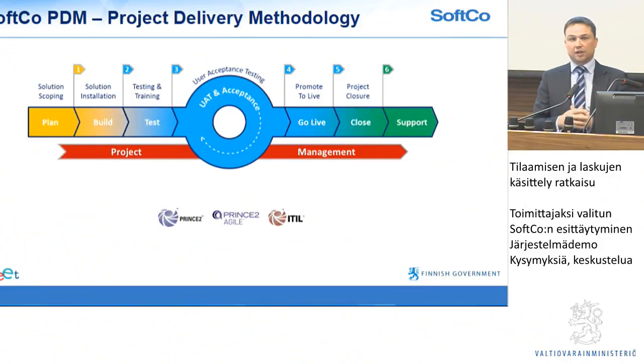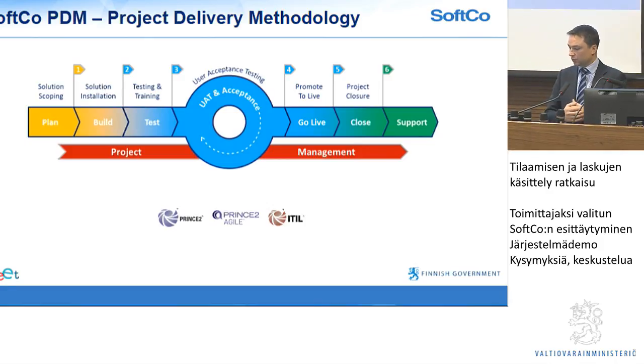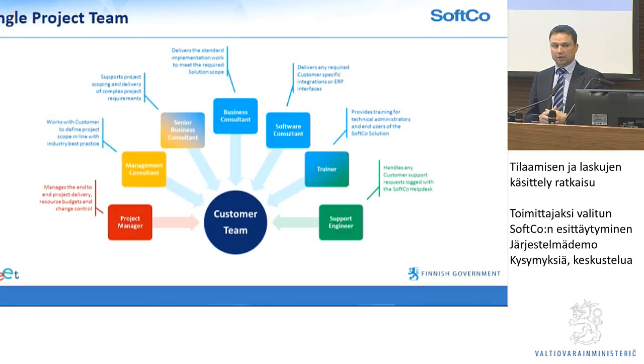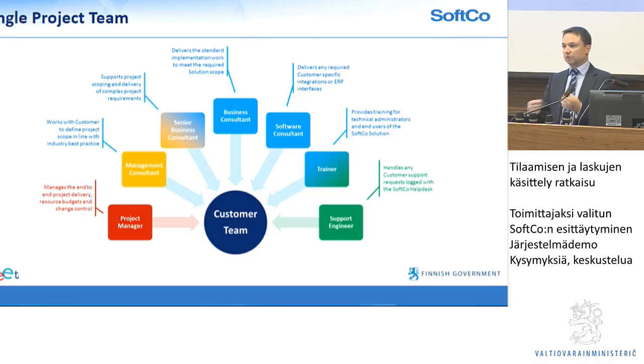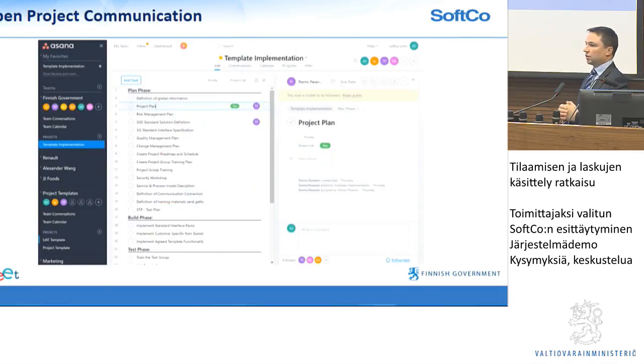OK, so project approach — how do we go about managing this project? We have a standard project delivery methodology that follows phases all the way from planning to testing, go live, and support. We'll be working very closely with the Palket team and all of you to fit our methodology with yours, because both sides will have their own methodology and we need to make sure those fit. In terms of our teams, we will bring resources from different disciplines — people like Harry from the product side, Robert from project management, and also all our consultants, software people, training people, and support people — at the different stages of the project.